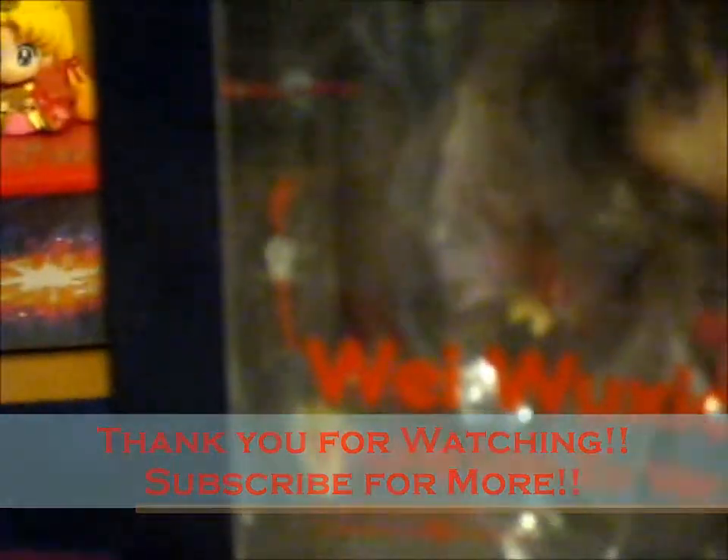Thank you for watching. Likes are for more. And hit that doorbell — think of doorbells for notifications.